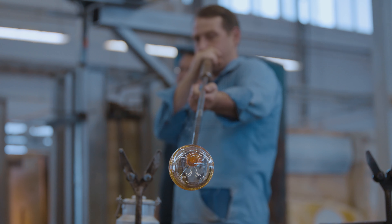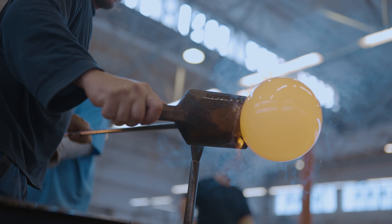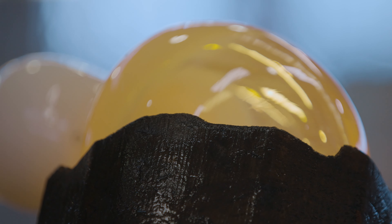Right now, we are making the crystal glass core. The next step is to add the opal layer. Finally, we add the third and outer layer of crystal glass, which gives the sphere depth and a luxurious look.